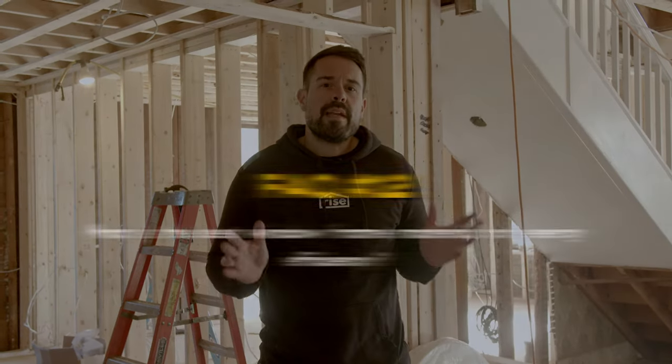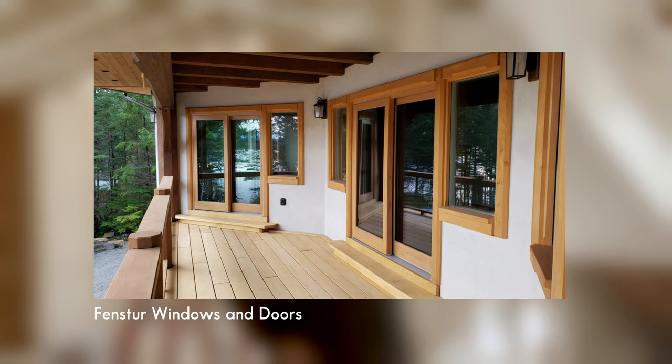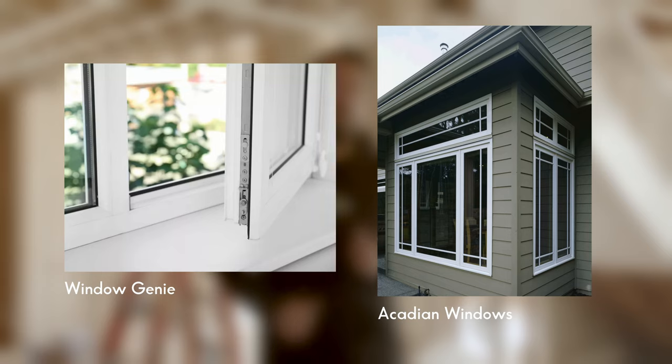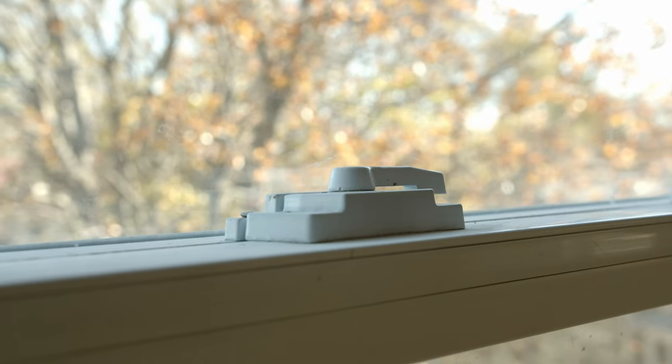What is the best window frame material for energy efficiency? When shopping for new windows, the material you choose has a big impact on performance, aesthetics, and budget. There are four main materials to consider: vinyl, aluminum, wood, and fiberglass. Vinyl is a very popular material since it's affordable and offers good thermal performance, though it tends to fade over time and isn't easy to repaint if you change the color of your windows later on.